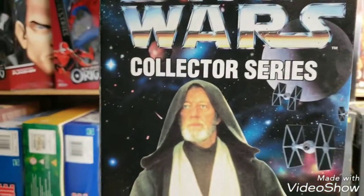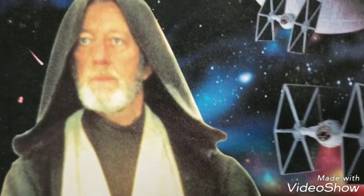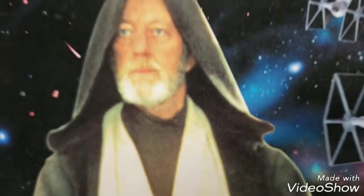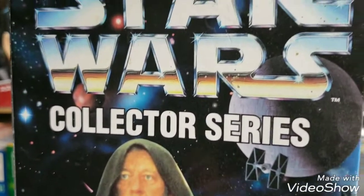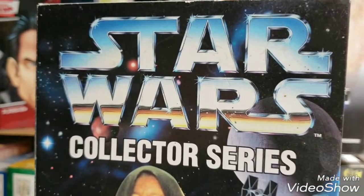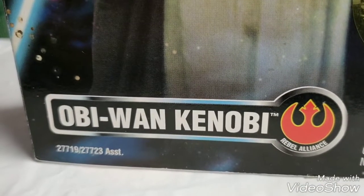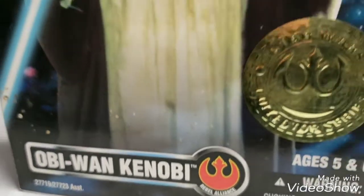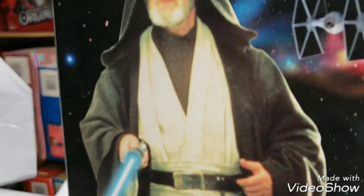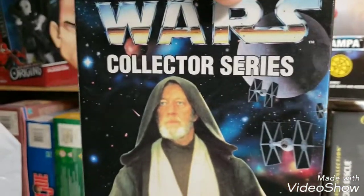Being a toy museum, that's exactly what we went out and did. So today, for your viewing pleasure, we bring you the 12-inch Star Wars Collector Series Obi-Wan Kenobi. He's always been Ben Kenobi to me. This is a 12-inch figure.